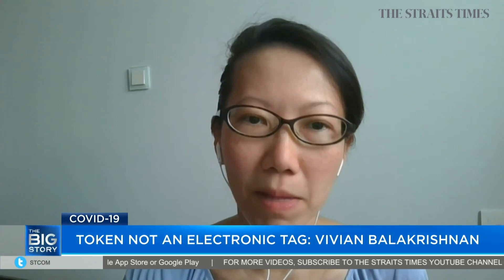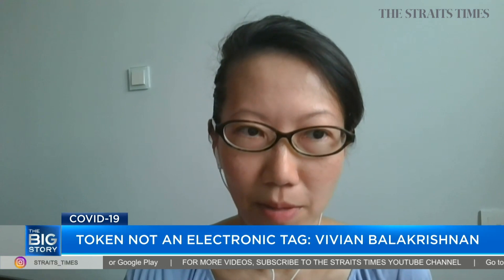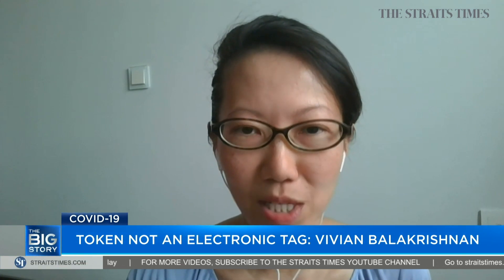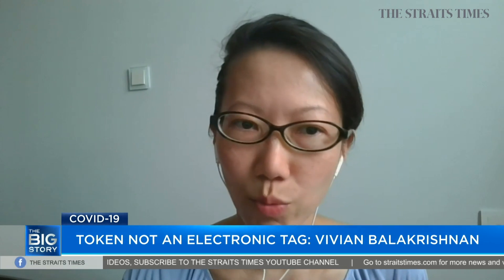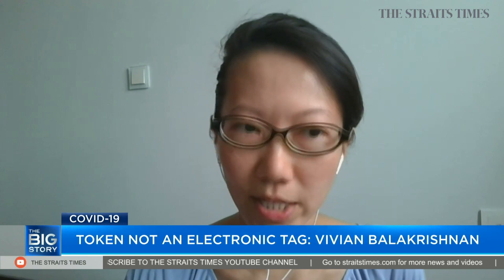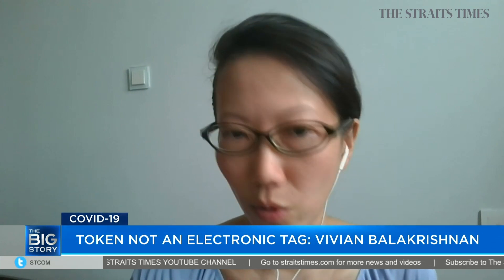Well, the clarification must be made, and what must be said has already been said. But there will still be pockets of people who will remain suspicious of Big Brother surveillance. One good way to allay fears is to have the hardware design and the software for the token be open source.